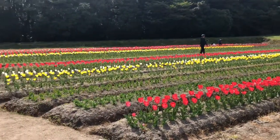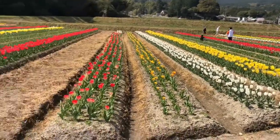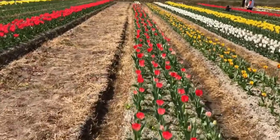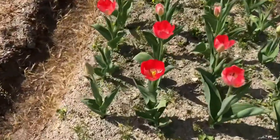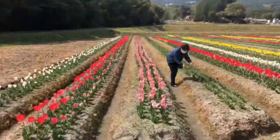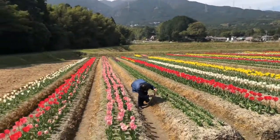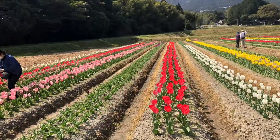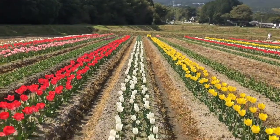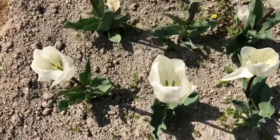Tulips form a genus of spring-blooming perennial herbaceous bulbiferous geophytes. The flowers are usually large, showy, and brightly colored — generally red, pink, yellow, or white — and they often have a differently colored blotch at the base of the tepals internally. These tulips were planted during November, and by early or mid-April the tulip would start to bloom. The flowering season continues till mid-May, during which the leaves develop foliage that plays an important role in the life cycle of tulips.